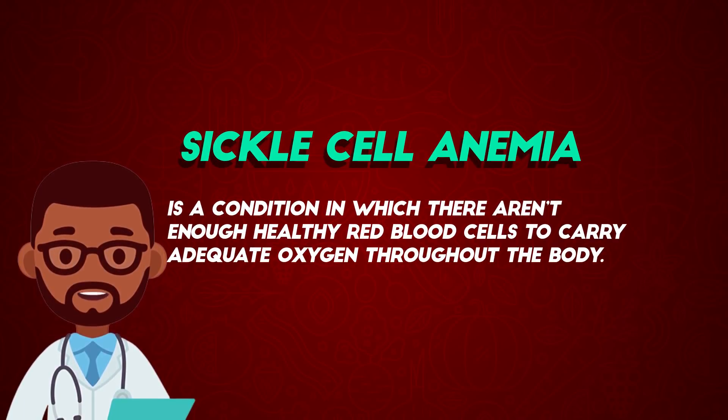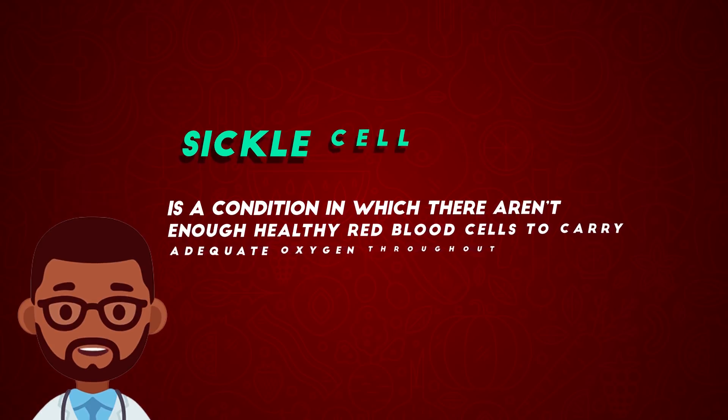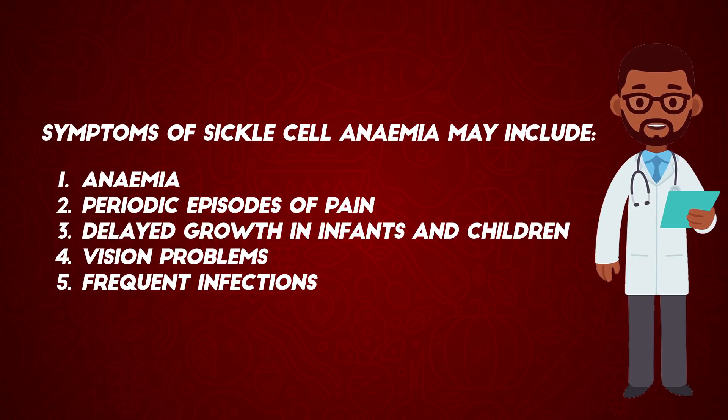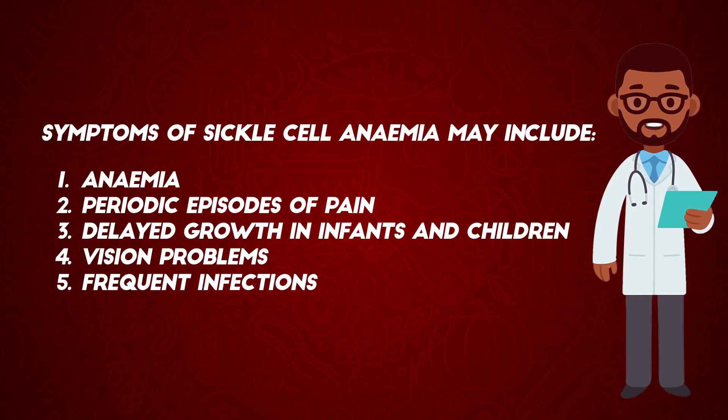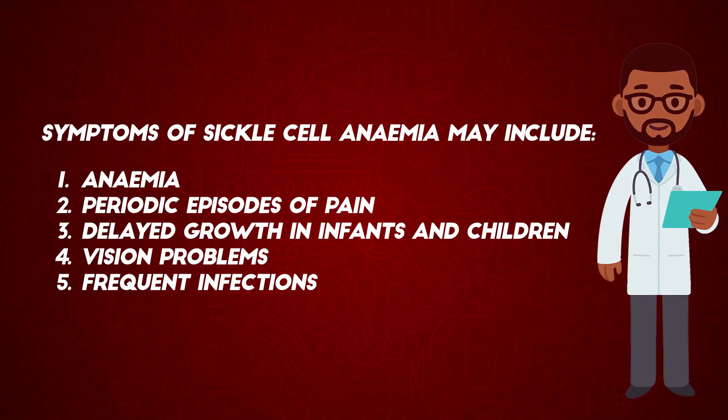Sickle cell anemia is a condition in which there aren't enough healthy red blood cells to carry adequate oxygen throughout the body. Signs and symptoms of sickle cell anemia may include anemia, periodic episodes of pain, delayed growth in infants and children, vision problems, and frequent infections.